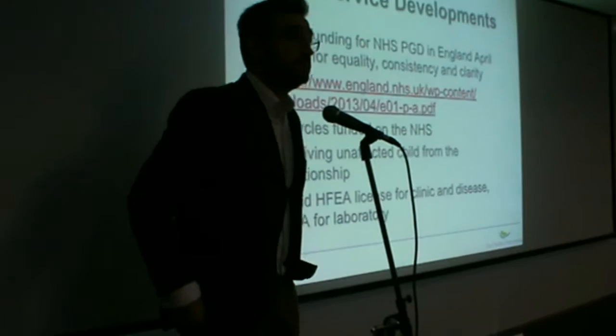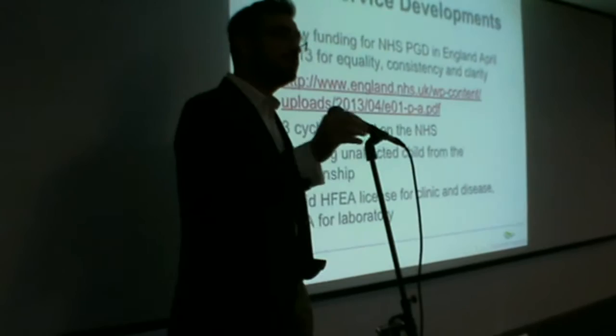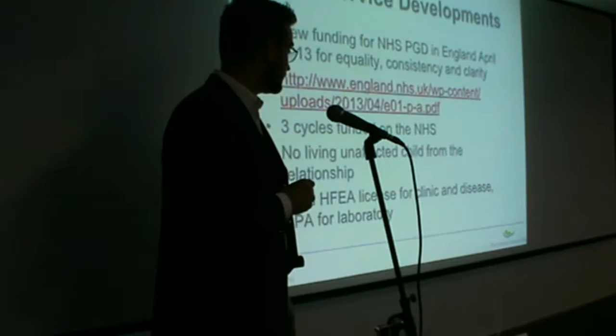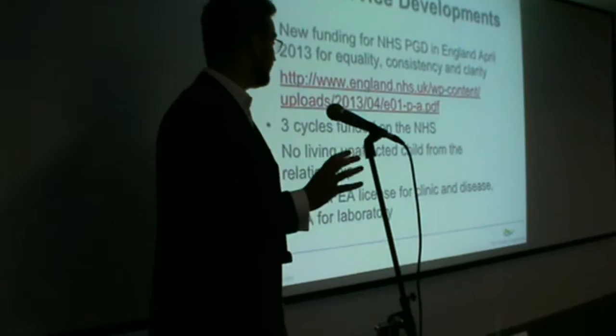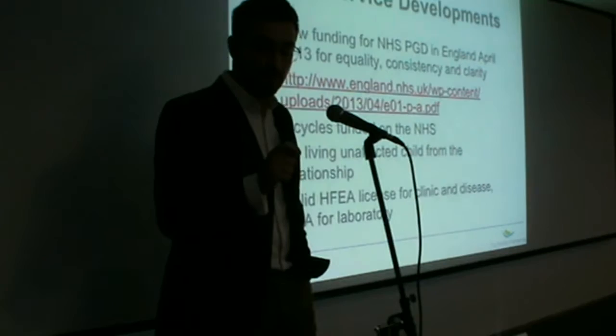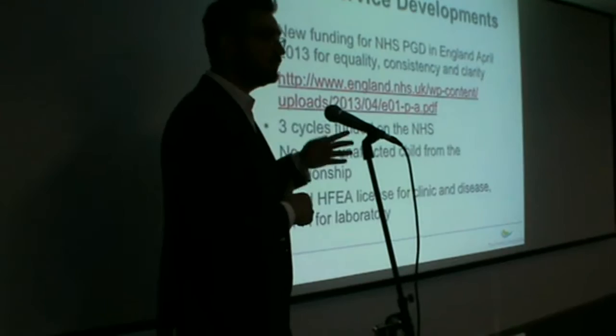It is an expensive treatment, and it has been quite a struggle to incorporate it into NHS practice consistently and equitably for people from different parts of the country. Currently, the NHS will fund three cycles of IVF for the purposes of pre-implantation genetic diagnosis. The conditions are that there should be no living unaffected child in the current relationship, and the treatment should take place in a centre that has a valid HFEA licence for this particular condition. All this information is available at the HFEA website and the england.nhs.uk website.